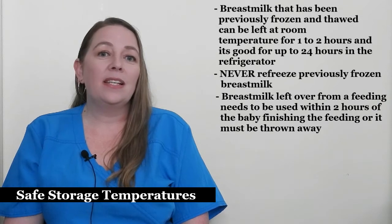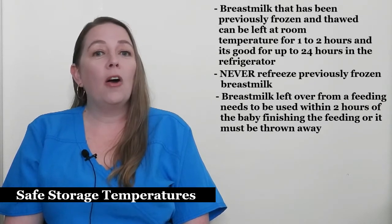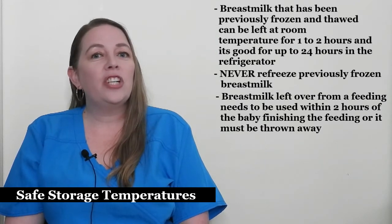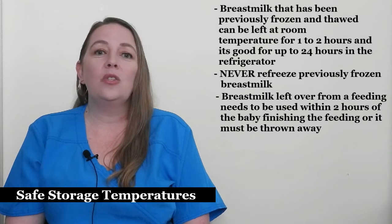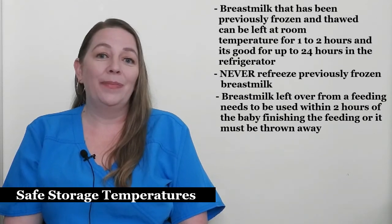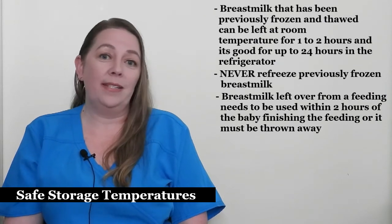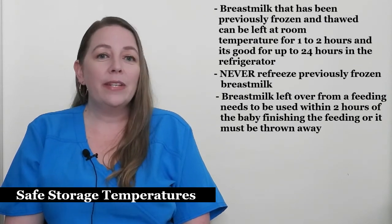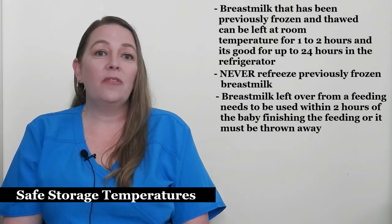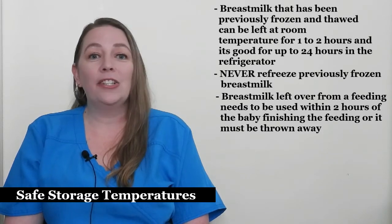Store breast milk in the back of the refrigerator or freezer, far away from the open door. The fronts of fridges and freezers change temperature as frequently as the door is opened and closed, and tend to be warmer. For deep freezers, the bottom is better than the top for the same reason. If you're unsure of the temperature, you can purchase an inexpensive fridge or freezer thermometer to monitor it.